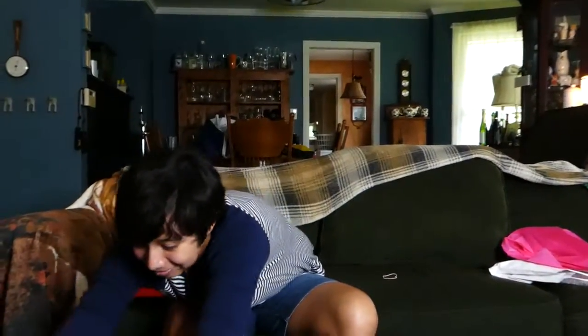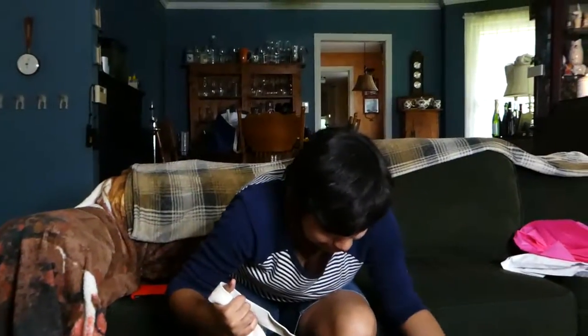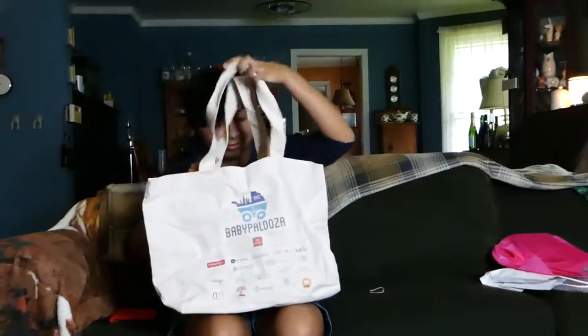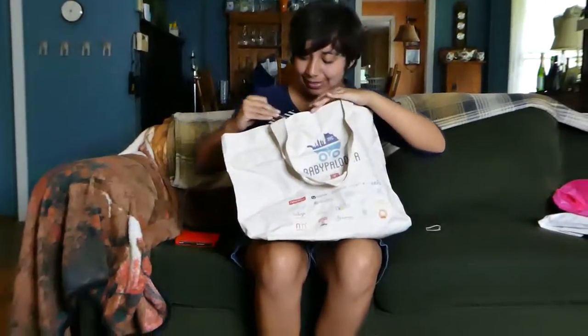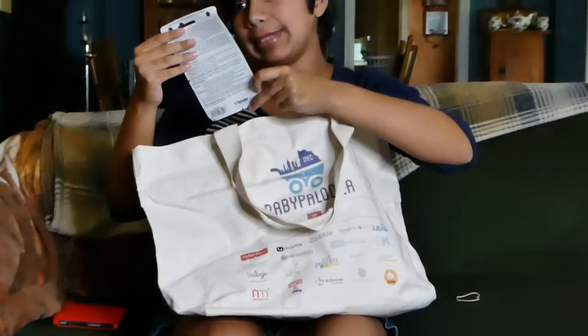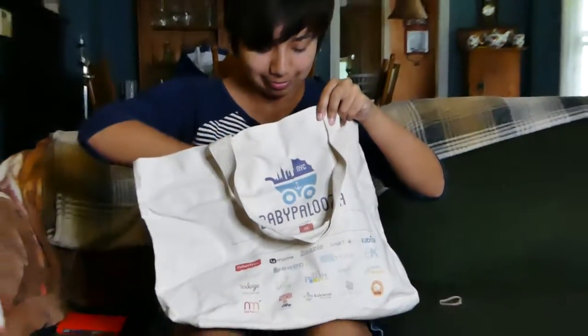And then we have a tote bag — Babypalooza. Lots of good stuff there. Something for mosquito — insect repellent. Natural insect repellent.